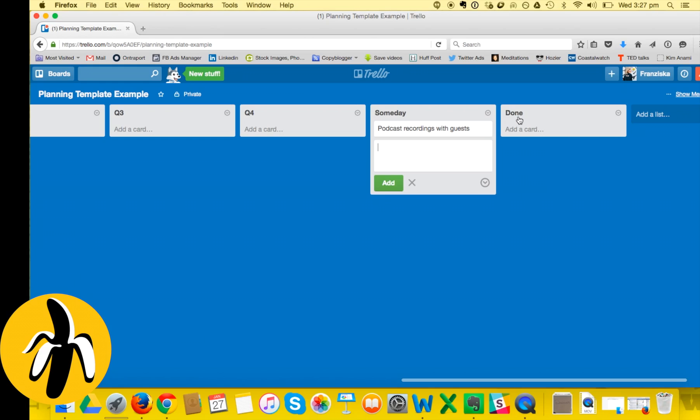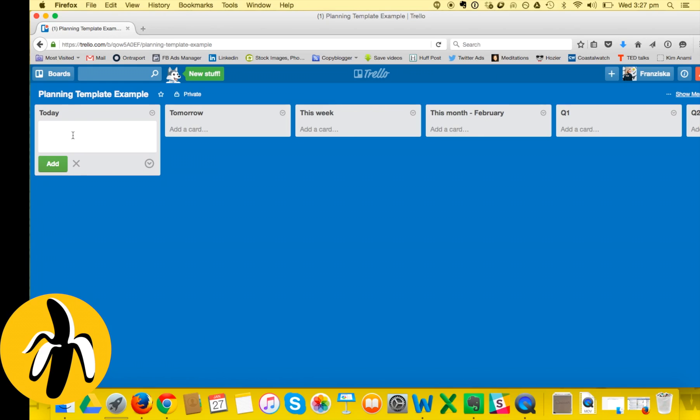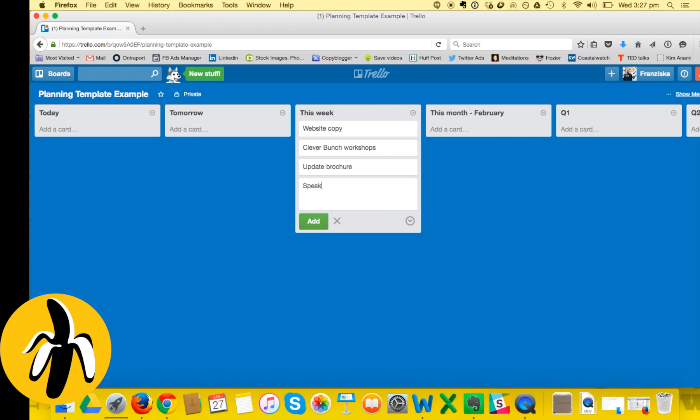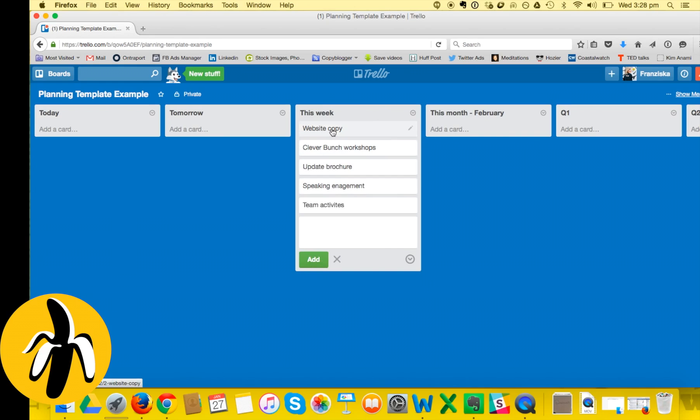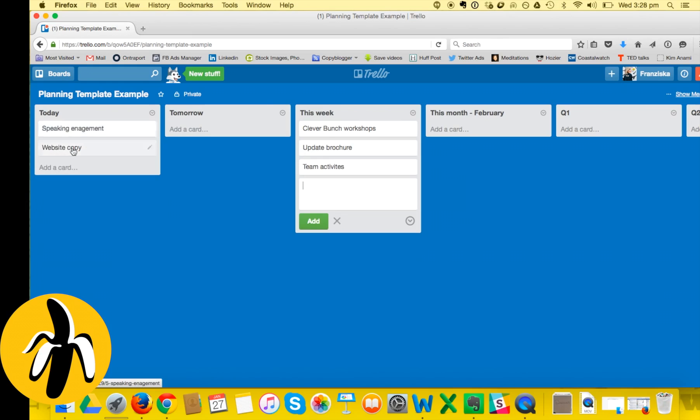The Someday list could be things like podcast recordings with guests - I might not know when, but someday. The last list is Done, where I drag things I've completed. At the beginning of every day I take tasks from the This Week list - for example, website copy, running workshops, updating the brochure, a speaking engagement, team activities - and decide what goes into today.